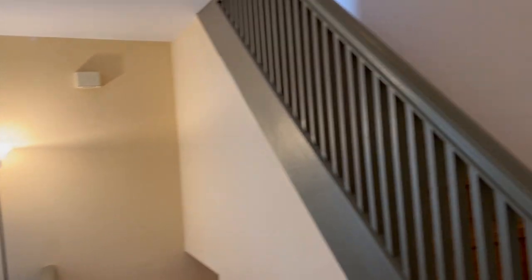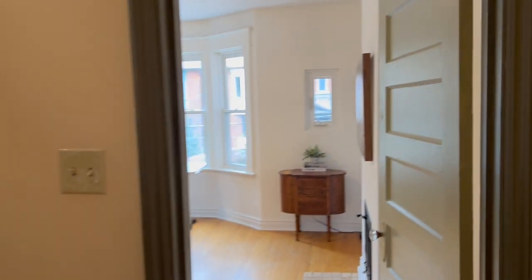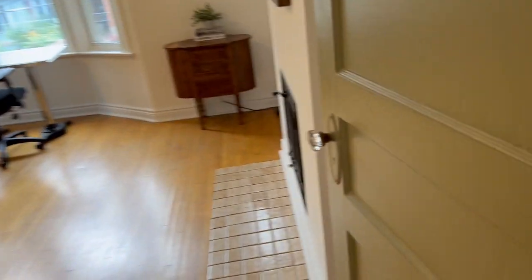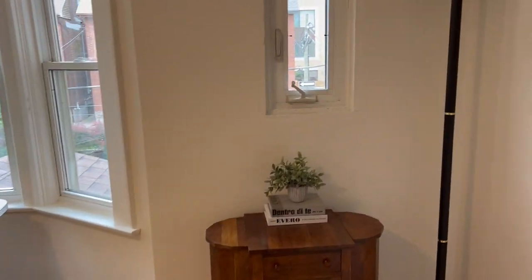They have retained a ton of the charm and character, including the newel posts. This is the staircase down to the main and lower level. You can see these old-fashioned doors — I love these door handles. And again, tons of elbow room. This house has so much warmth and space and natural light, it's ridiculous.